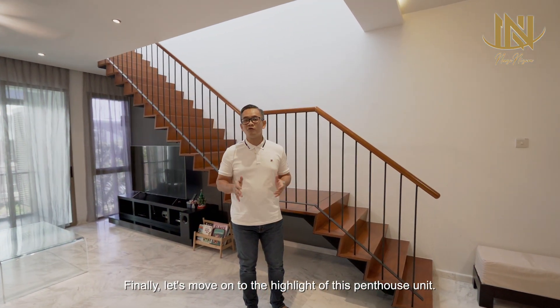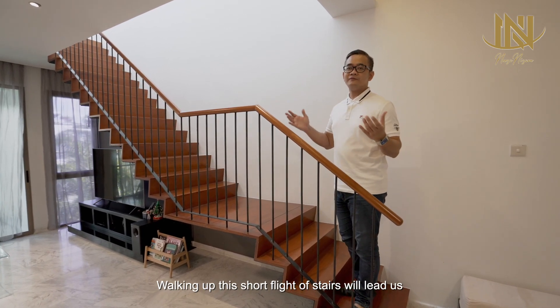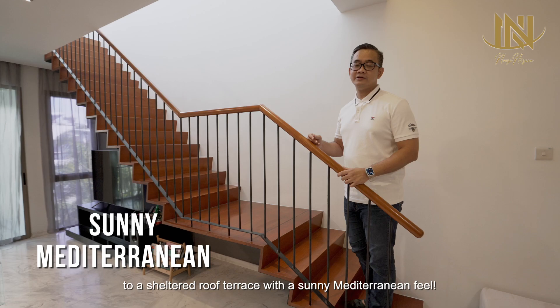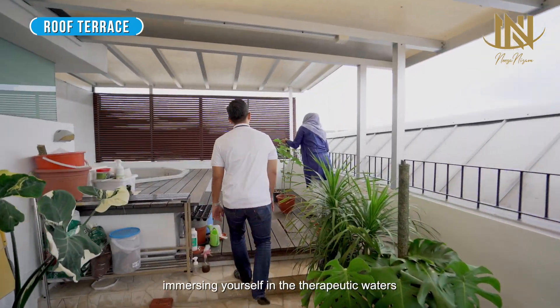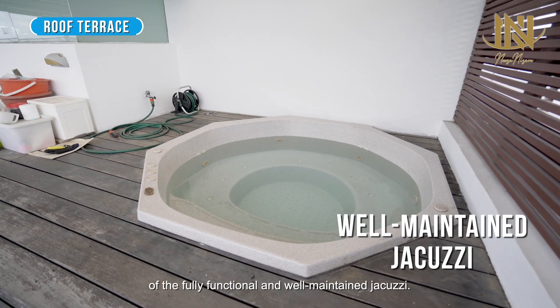Finally, let's move on to the highlight of this penthouse unit. Walking up this short flight of stairs will lead us to a sheltered roof terrace with a sunny Mediterranean feel. Enjoy the breeze as you relax here, immersing yourself in the therapeutic waters of the fully functional and well-maintained jacuzzi.